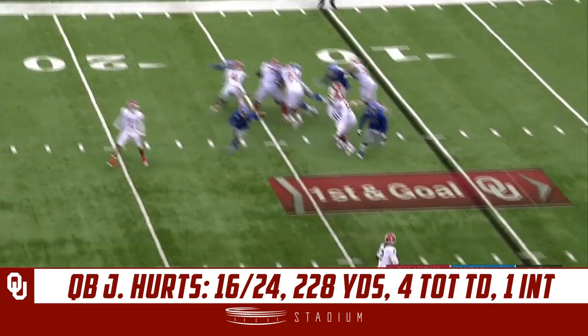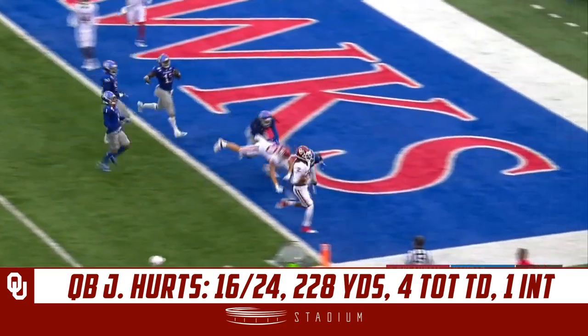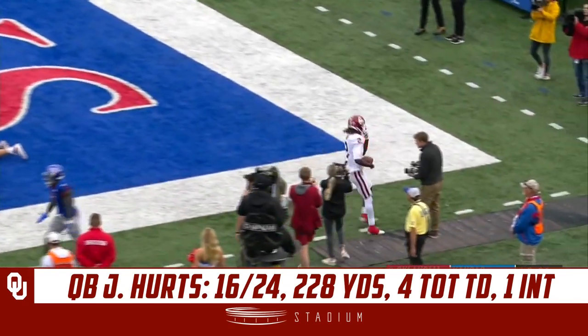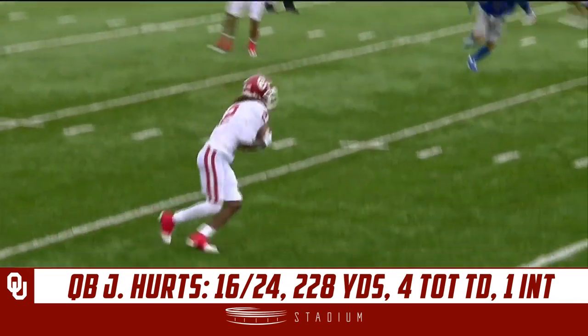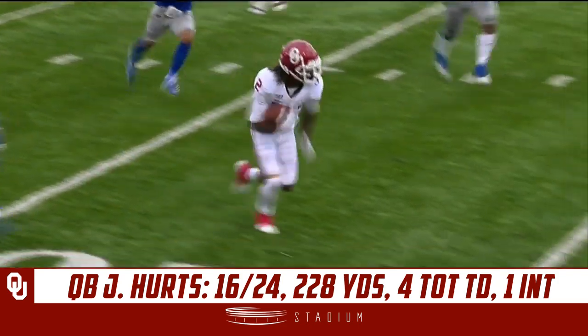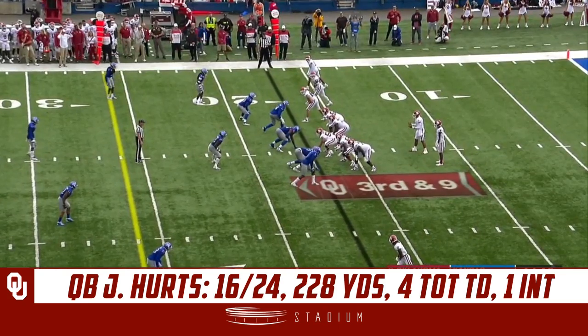Hertz to throw and he swings it out to Lamb, makes a guy miss, and scores — touchdown! No punt needed this time, one play and it's a touchdown. Only their fourth third down conversion of the entire game.